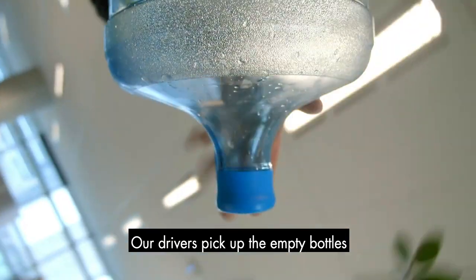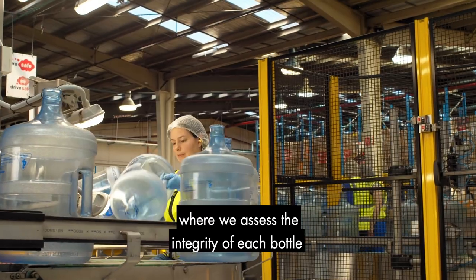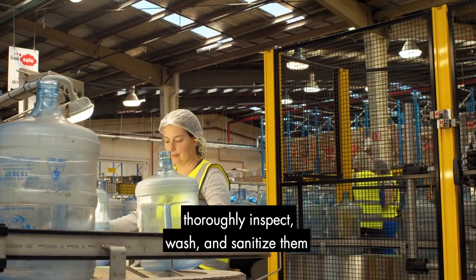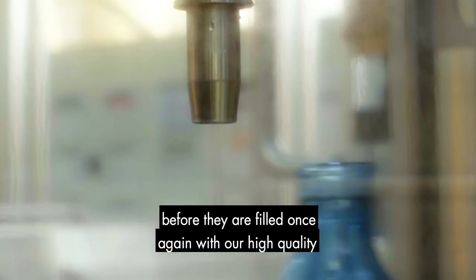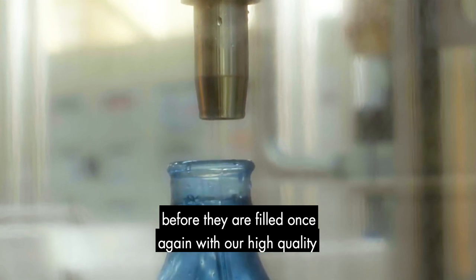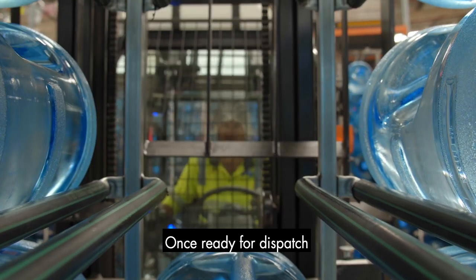Our drivers pick up the empty bottles and return them to us where we assess the integrity of each bottle, thoroughly inspect, wash and sanitise them before they are filled once again with our high quality, sustainably sourced spring water.